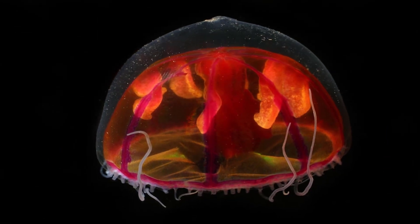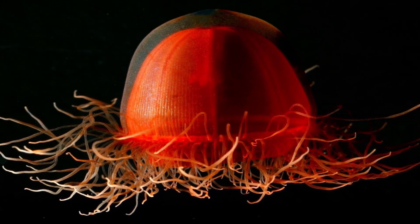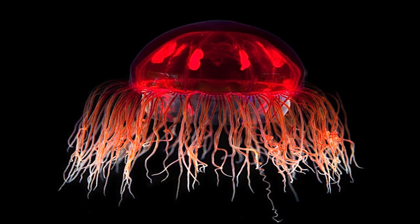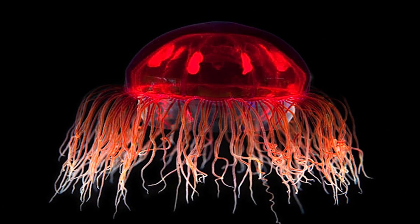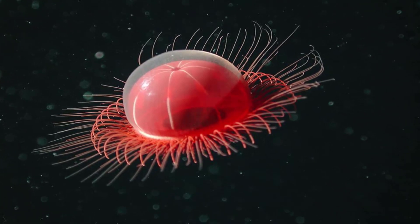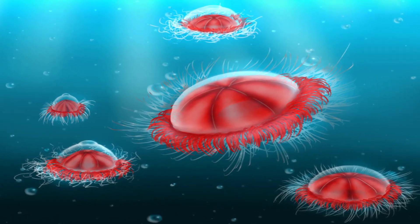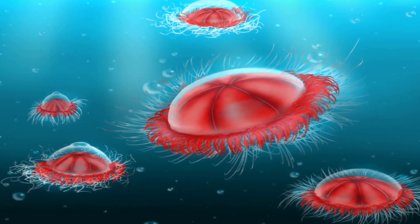Known for its vibrant red coloring, the Crasota Norvegica is a kind of jellyfish collected from the deep Arctic Canada basin. It lives about 2,500 meters beneath the surface and uses ectodermal cells with nematocysts to sting prey. It's not exactly clear what these creatures feed on, but it's most likely a combination of zooplankton and phytoplankton.